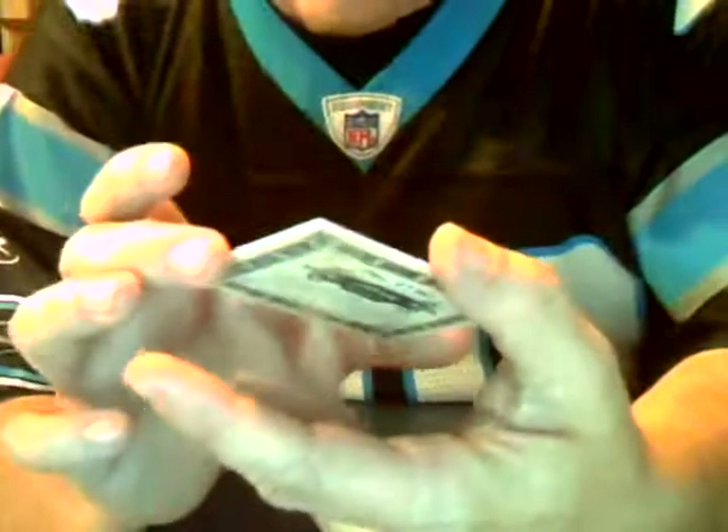And the final card in here is a Golden Age insert of Forrest Gregg of the Green Bay Packers. This one's numbered out of 299. Played from '56 to '71 — I'm not too familiar. But Packer fans, Ed, you do get a Packer. It's not the one you're looking for, but hey — Forrest Gregg, offensive tackle.